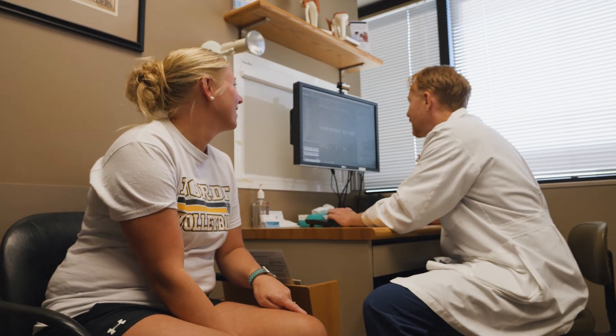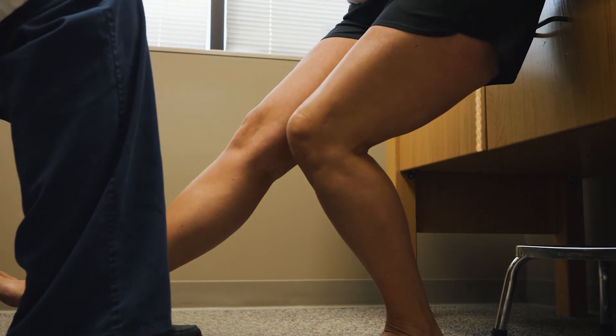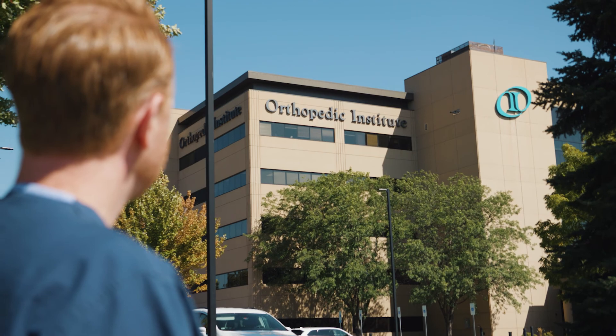The results of the BEAR implant are promising. A recent study published in the American Journal of Sports Medicine revealed no increased risk of failure compared to the traditional tendon ACL reconstruction. Currently, Orthopedic Institute is the first and only location in South Dakota performing this surgery. Please give us a call at the Orthopedic Institute if you would like to learn more about the BEAR ACL repair procedure.